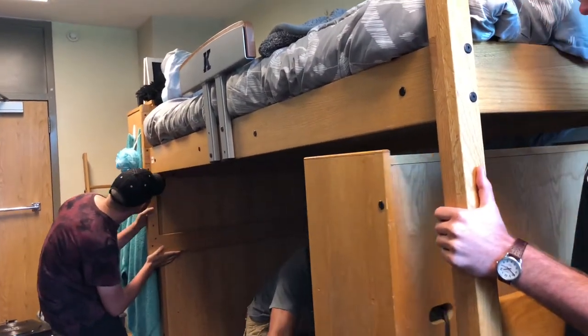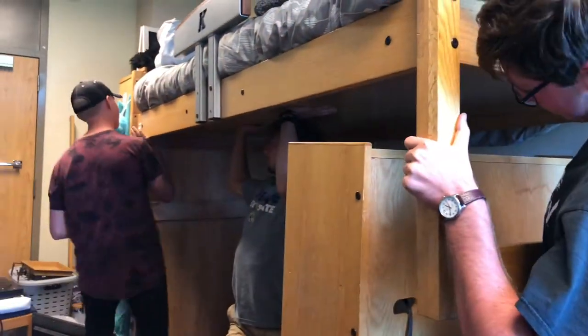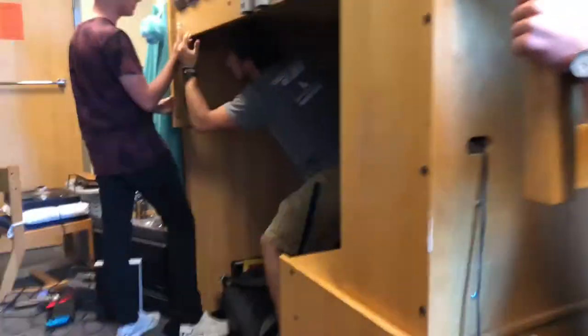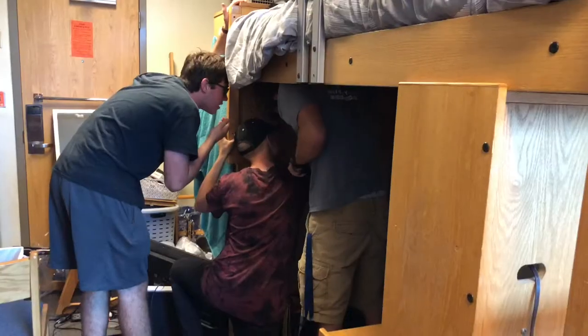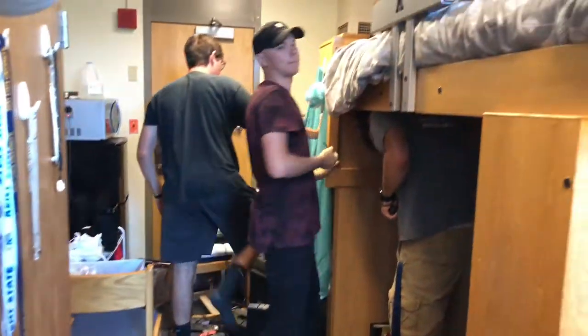These things are heavy. How many guys does it take to unlock the bed? Alright, hold it — I'm gonna move the camera back.